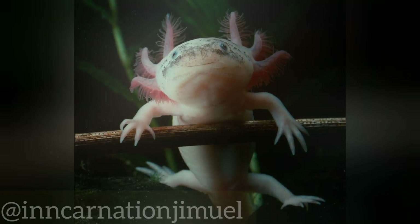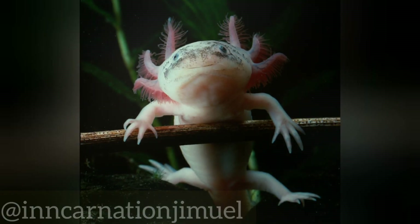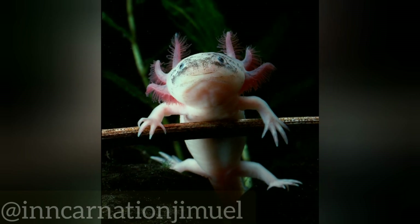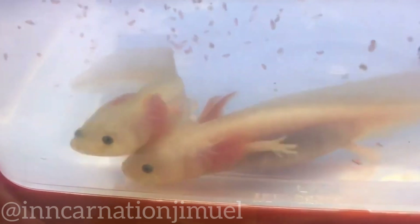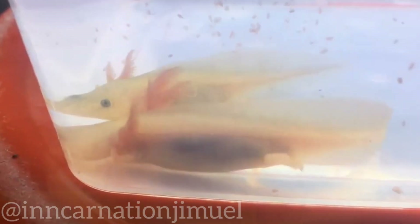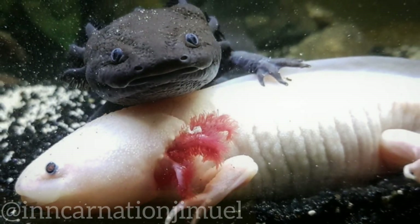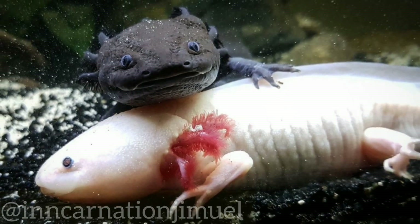Some institutions, such as the Axolotl Conservation Center in Mexico City, are dedicated to the conservation and study of the species. Additionally, there are initiatives to reduce pollution and improve the quality of water in the canals and lakes where the axolotl lives. This includes implementing more effective waste management practices and improving wastewater treatment systems.